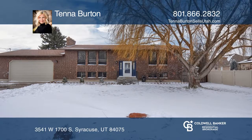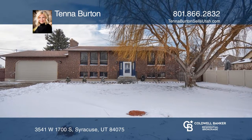Don't wait! Schedule a tour with Tina Burton before it's too late. Thank you.